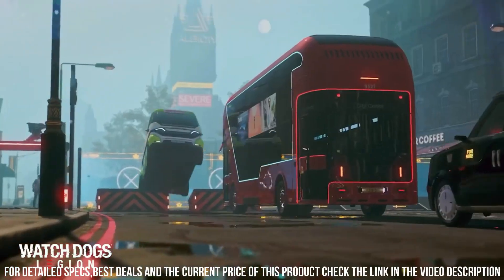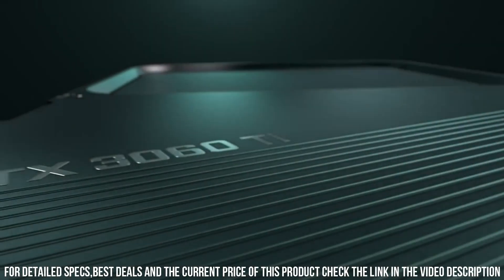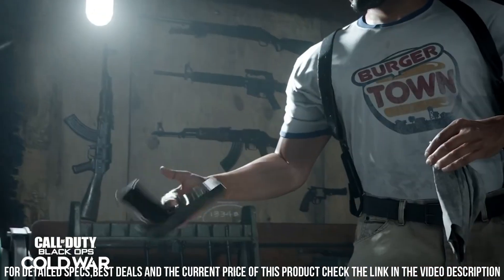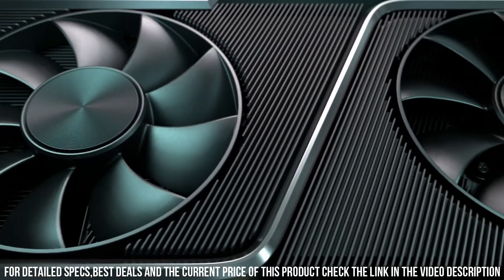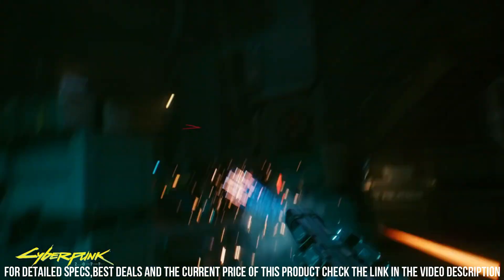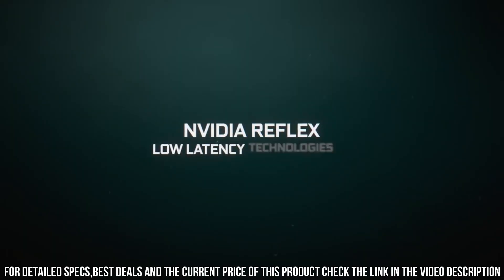The RTX 3060 Ti Founders Edition is also compatible with NVIDIA's advanced software features, including NVIDIA Reflex for low-latency gaming and NVIDIA Broadcast for enhanced streaming and content creation. Upgrade your gaming rig with the NVIDIA GeForce RTX 3060 Ti Founders Edition and unlock the true potential of immersive gaming with lifelike graphics and unparalleled performance.